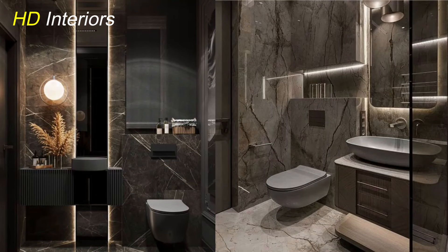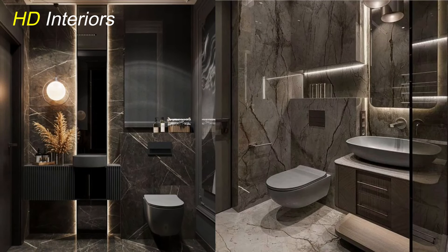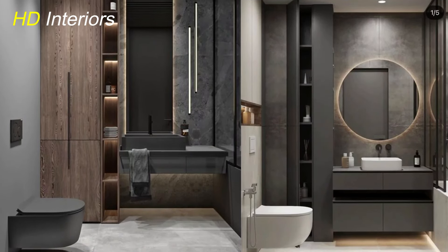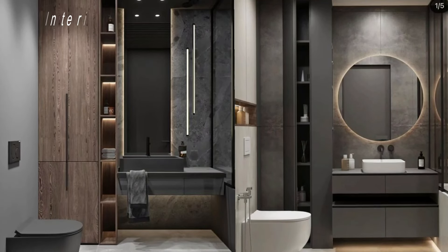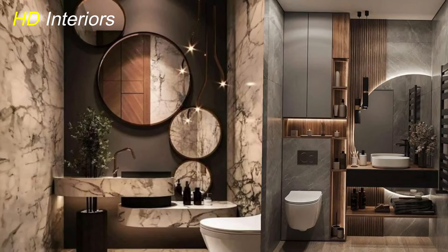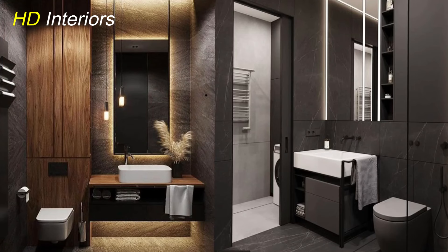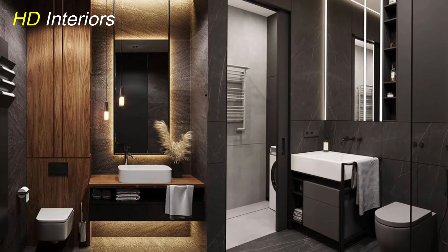If you're dealing with limited space, don't worry — we've got you covered. In this video, we'll share the latest and most innovative ideas to transform your small bathroom into a stylish and functional oasis. From clever storage solutions to optical illusions that make your space appear larger, these tips will help you make the most of every inch. Whether you're planning a complete remodel or just looking for quick upgrades, stay tuned for our top 10 small bathroom design ideas.